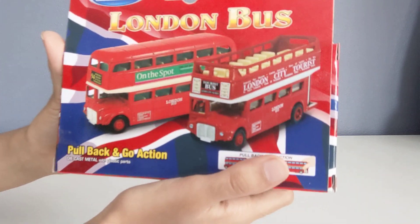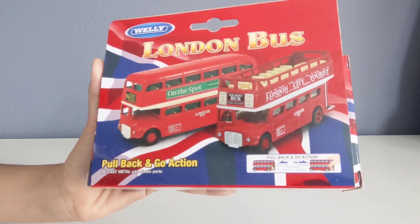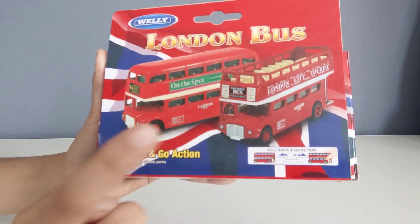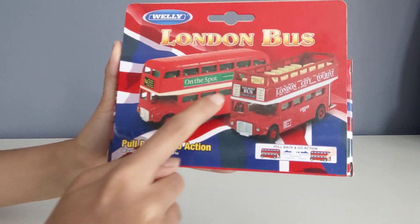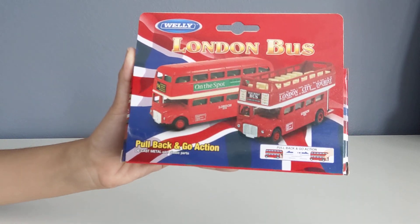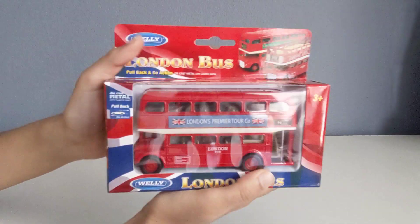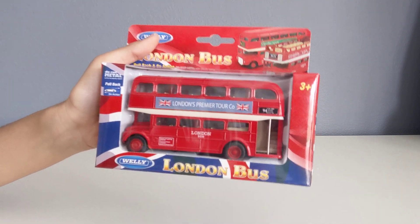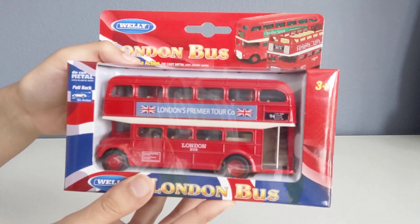When I was in the souvenir shop to get this, there were two types: a London sightseeing bus with an open top and this one with a closed top. They're both sightseeing buses and you'll see both in London, but this is the most common and original one, so that's why I got this one — I felt it would be a really good souvenir to get from London.